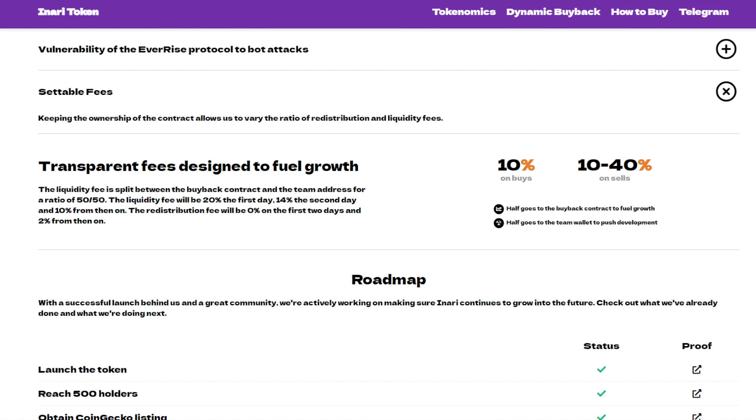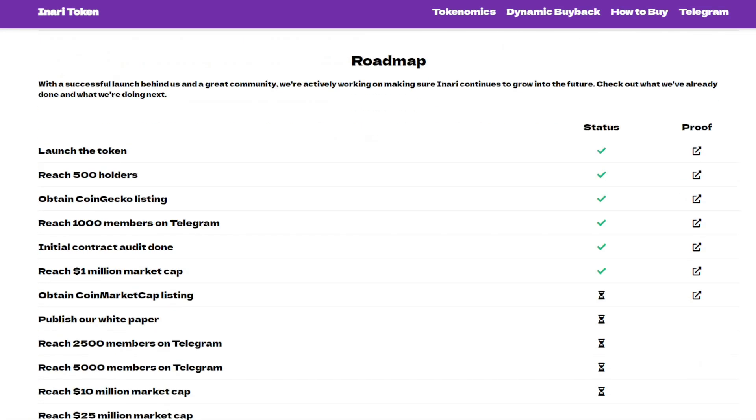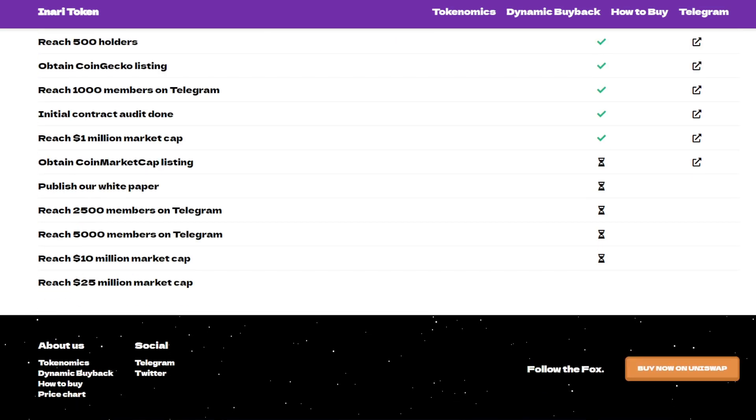With a successful launch and a great community, the team is actively working on making INADI continue to grow into the future. Feel free to check the roadmap out at your own pace — a link is left down beneath this video. Overall, INADI is the first automated dynamic buyback ever. The buyback burns tokens it buys, so supply always decreases and holders keep getting rewarded more and more.